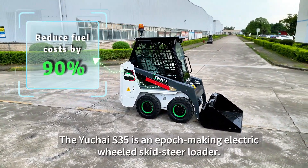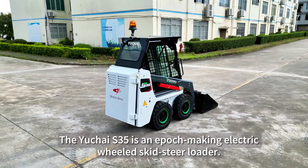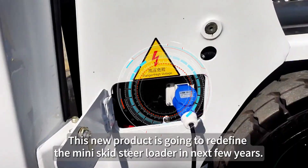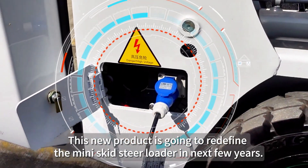The Yuchai S35 is a game-changing electric wheel skid-steer loader. This new product is going to redefine the mini skid-steer loader in the next few years.